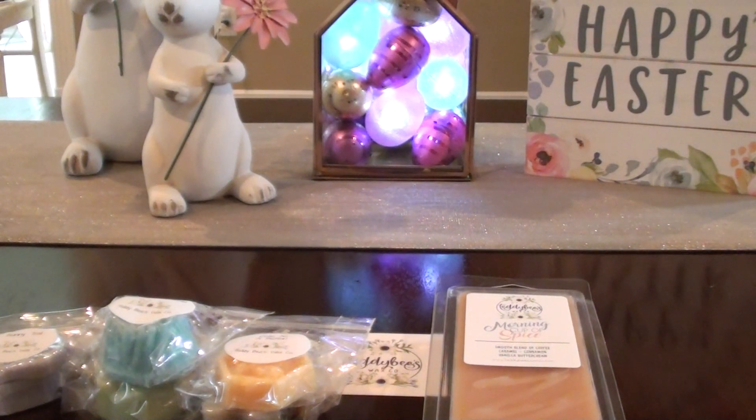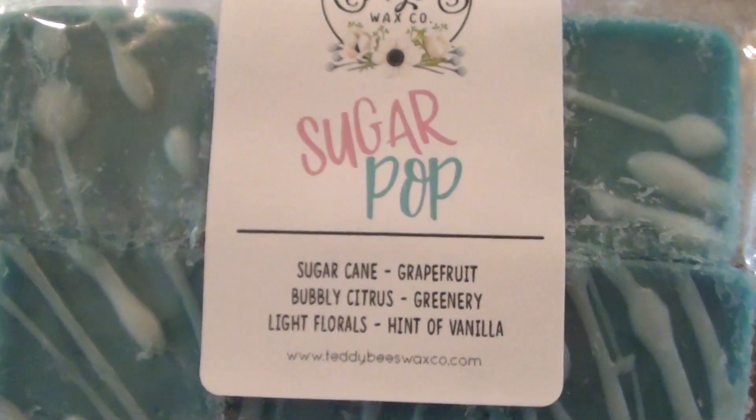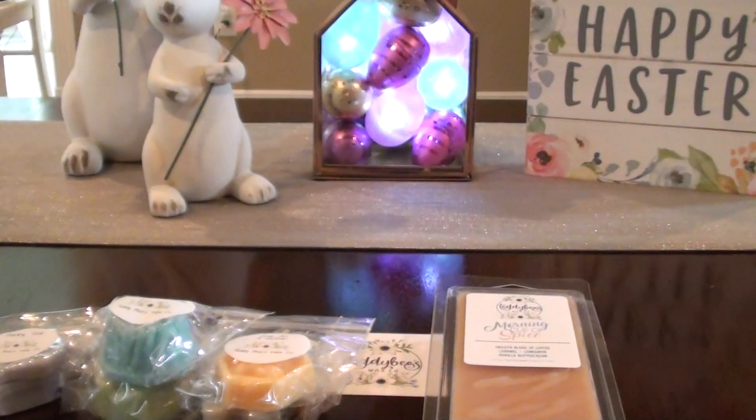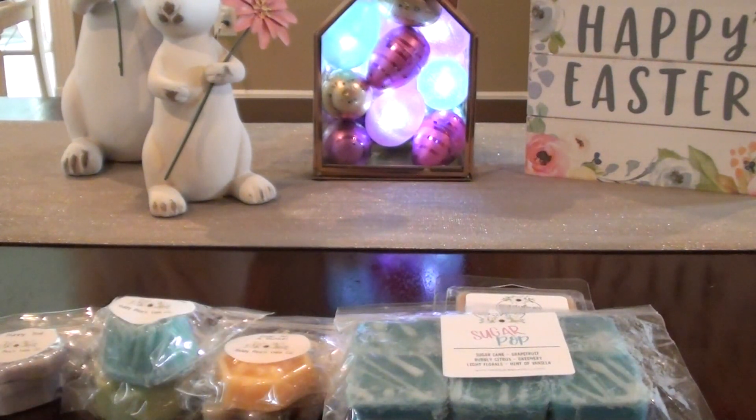These are her drizzle melts — I think it's a six-pack of drizzle melts and this is in Sugar Pop. This is Sugar Cane, Grapefruit, Bubbly Citrus, Greenery, Light Florals, Hint of Vanilla. Those are super cute. You know I love my grapefruit scents — this has a little bit of that greenery in there as well, like a sweetness and fizzy pop scent to me. It reads mostly fizzy pop but you can smell the other things in there too.